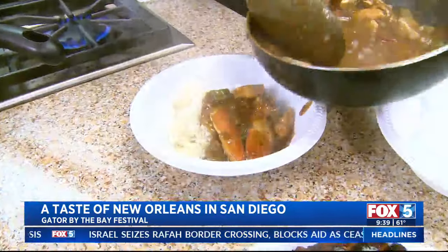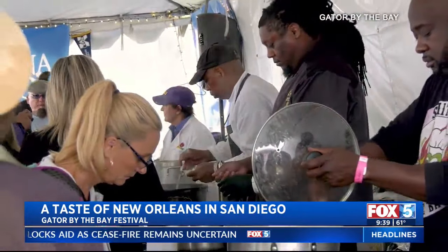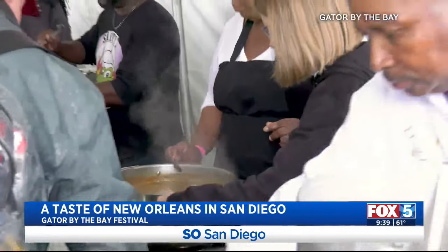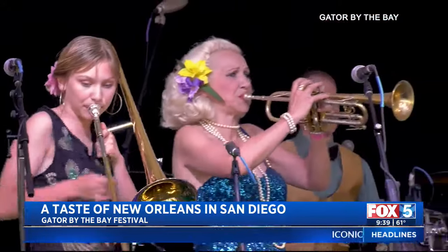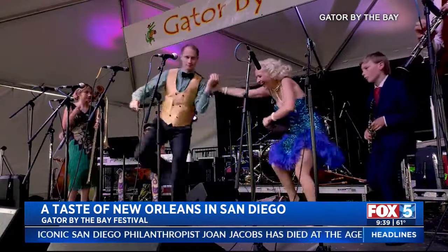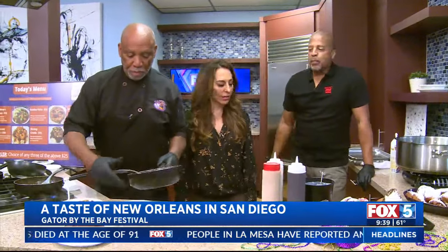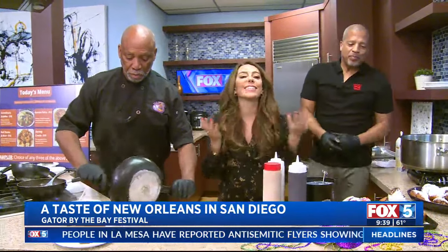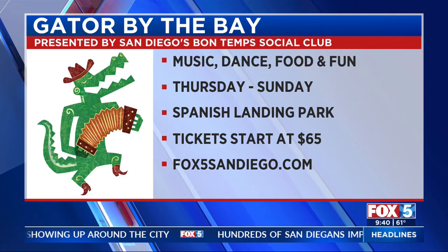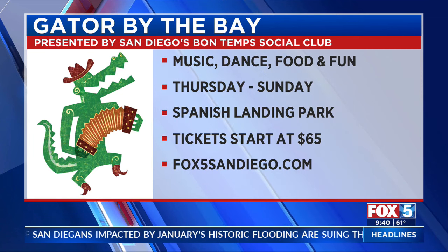Gator by the Bay — people can come and get all this yummy food, sweet and savory. It's going to be an amazing event with amazing artists performing and amazing food. I heard your dancing is amazing too! I can dance — I don't do it in public, but I can. Gator by the Bay: music, dance, food, and fun. It's happening Thursday through Sunday at Spanish Landing Park. Tickets start at $65 — fox5sandiego.com, click the link.